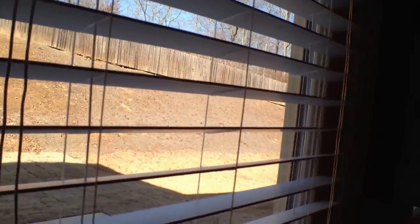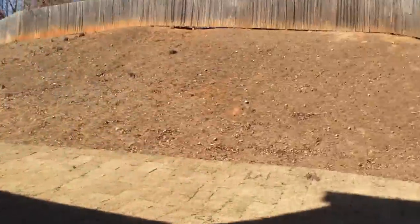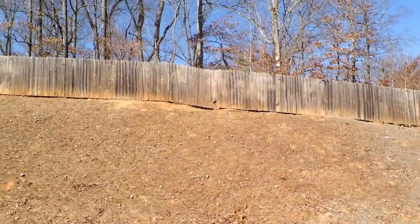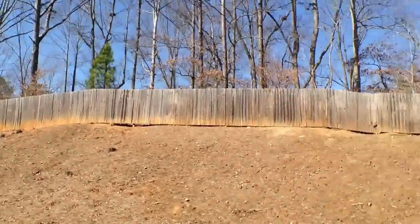Let's take a peek outside. A nice private backyard — this is sod yard front and back, so zero maintenance really in the winter, easy maintenance in the summer. Nice privacy fence, and of course these will be lush green trees when we hit spring and summer.